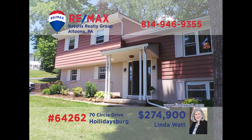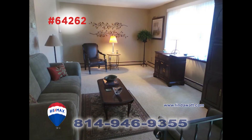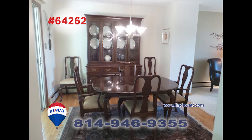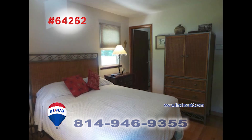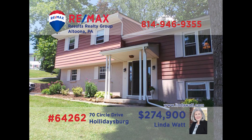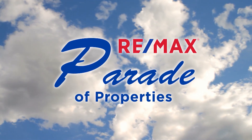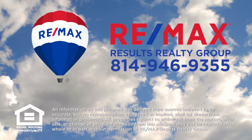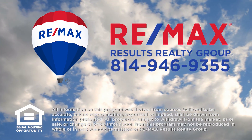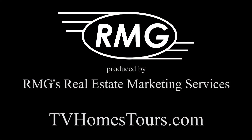Holidaysburg is where we'll find this beautiful split-level home presented by Linda Watt. From the foyer with slate floors, you're just steps away from this welcoming living room. The kitchen provides all appliances and a ceramic tile floor. Enjoy formal meals in the dining room with hardwood floors. You'll also find hardwood in the master bedroom, which includes an ensuite bath. Additional features include a family room with fireplace and a covered deck. Thank you for watching this week's Parade of Properties presented by RE-MAX Results Realty Group. For more information, contact RE-MAX Results Realty Group at 814-946-9355 or online at centralpahomesforsale.com. We'll see you next Sunday on the RE-MAX Parade of Properties.